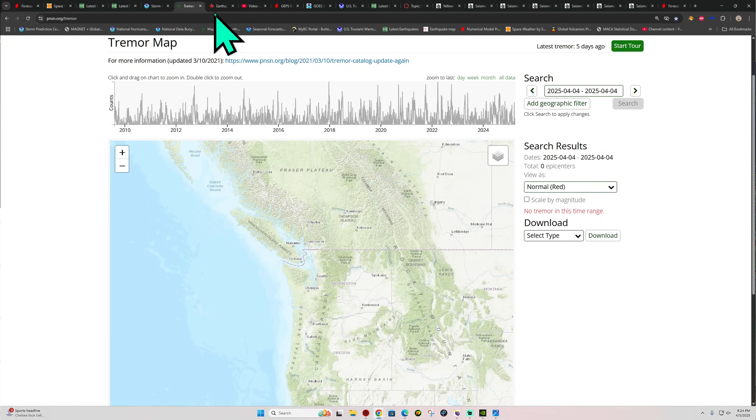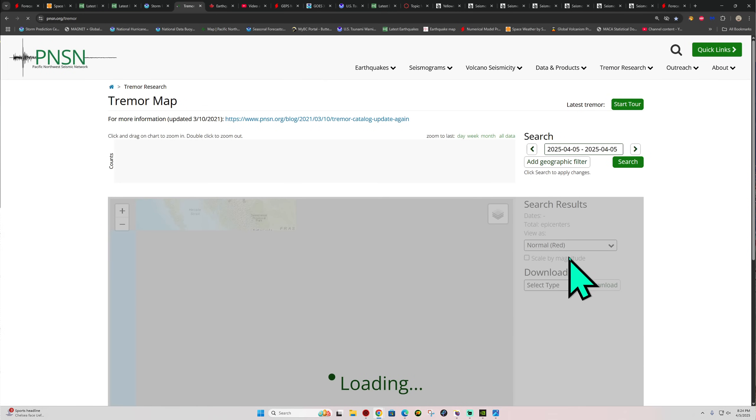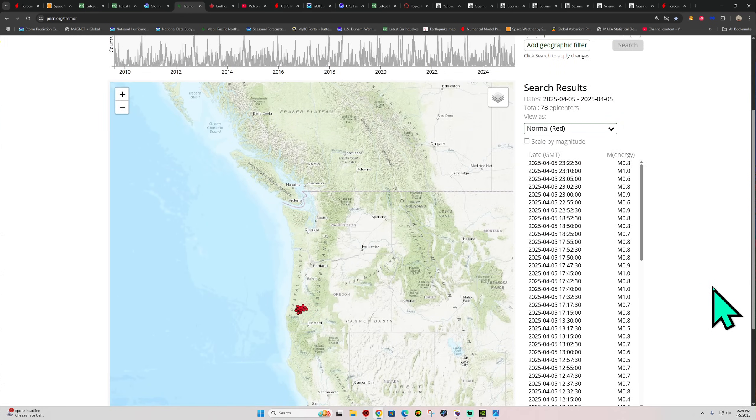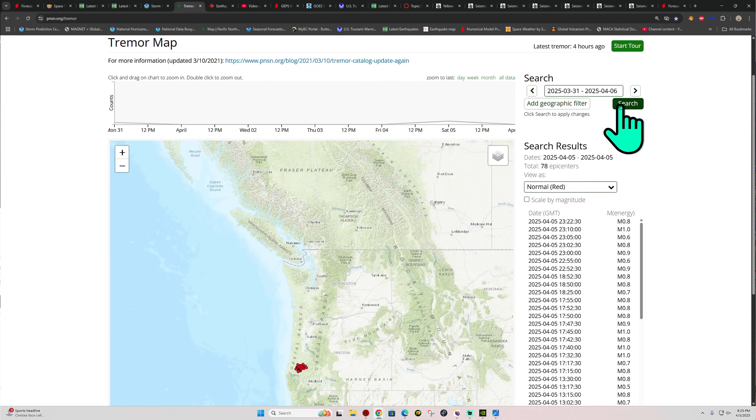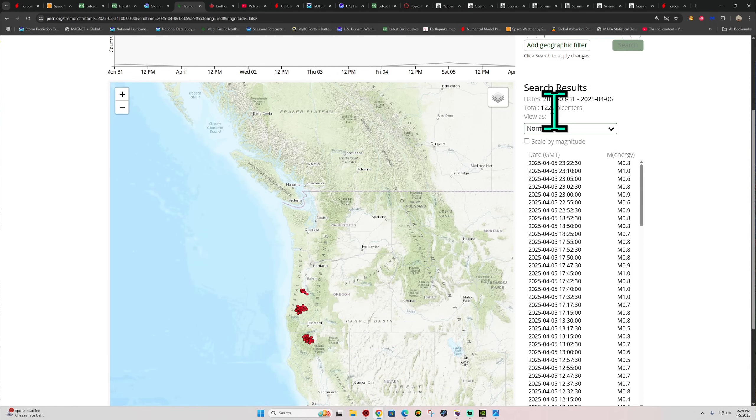Let's go ahead and check out Tremor Map tonight. See what we have here for the Cascadia Tremor, which shows 78 epicenters. That's a little bit of an uptick after a week or so of no tremor. Here's the last week — got about 122 epicenters of tremor. Today just starting to key back up there in terms of the count number, mainly across the southern end here of the Cascadia Subduction Zone.